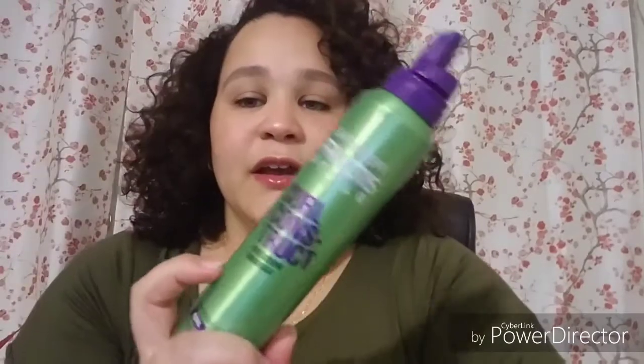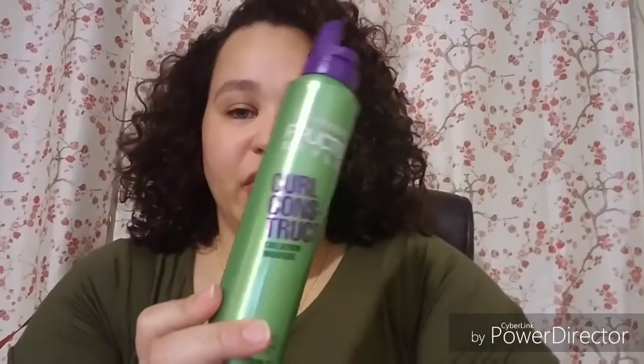So the last two things I have here I'm not going to repurchase. This is the Curl Construct Creating Mousse by Garnier Fructis. It has alcohol in it, but it gave me the greatest volume ever. But then my hair felt stringy at the end of the day — you could feel it was stiff. I always try to stay away from alcohol, so I'm not going to get this again.